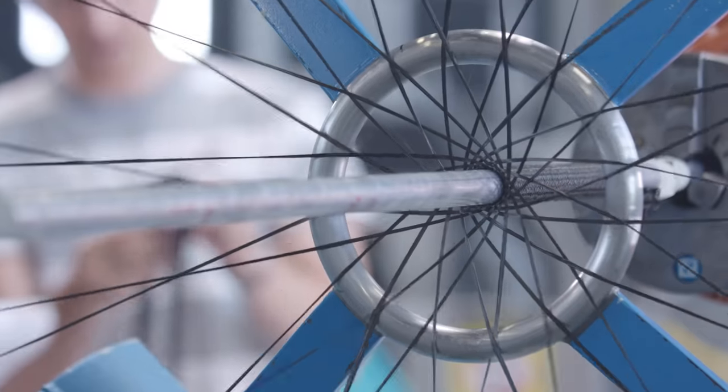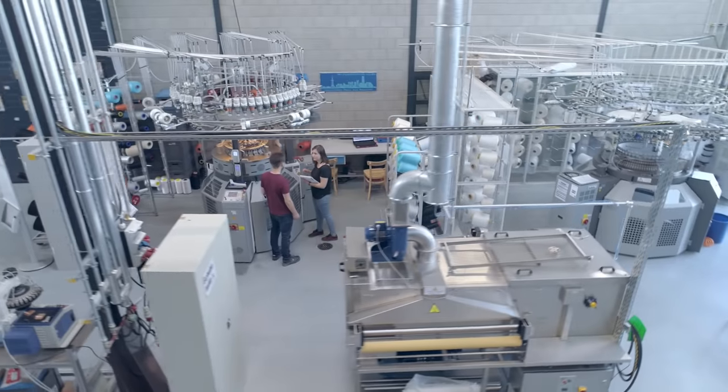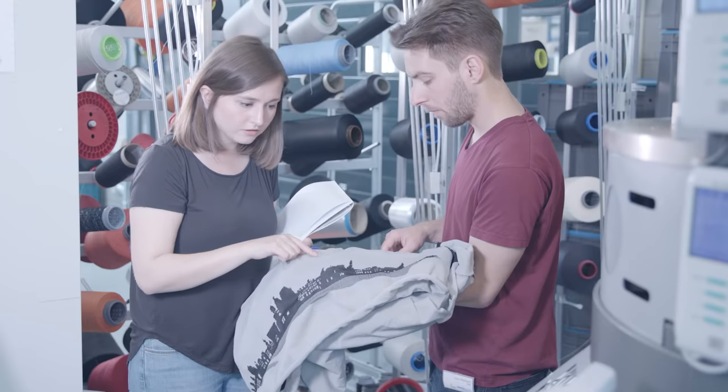The students have the chance to actively participate in the Institute's research projects. It develops new textile products, mainly for technical applications.